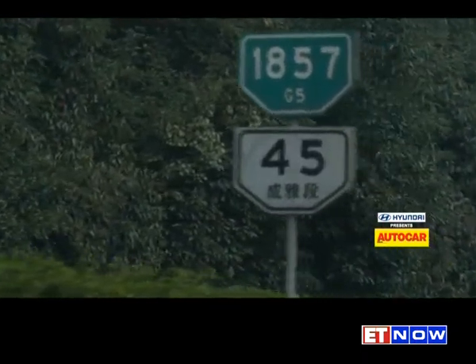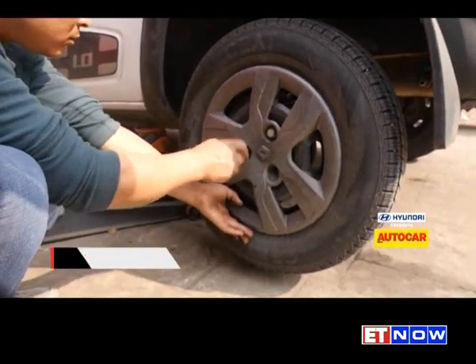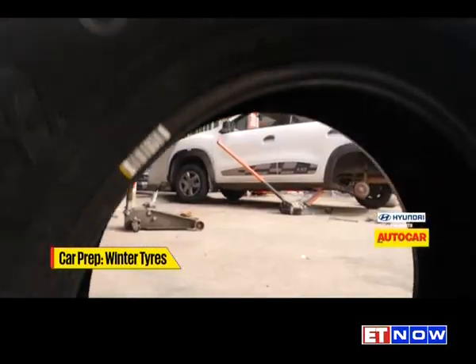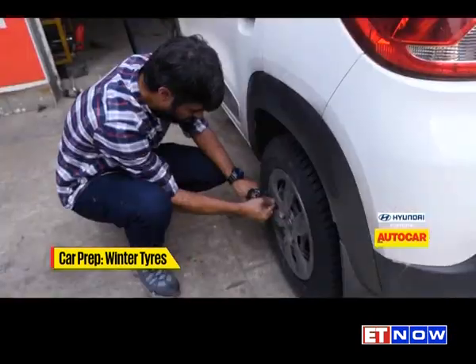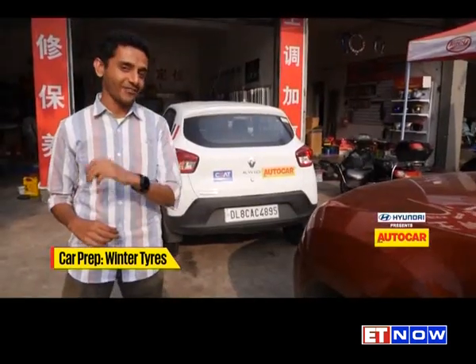A day of rest awaits us in Chengdu, but first the Kwid needed some special attention. We had to swap out our Ceat summer tires, which brought us over 5,000 kilometers from New Delhi to Chengdu, for a set of Ceat winter tires to take us on the rest of the journey. As of tomorrow we'll be encountering some seriously frigid weather, and we have to be prepared.